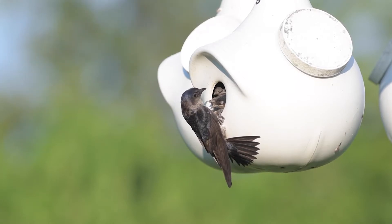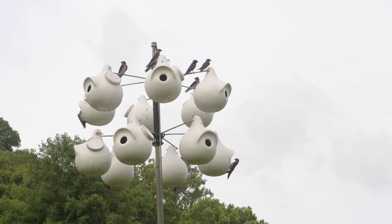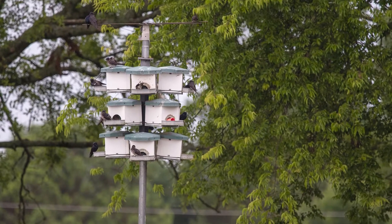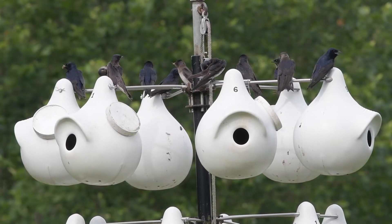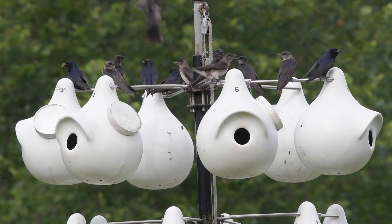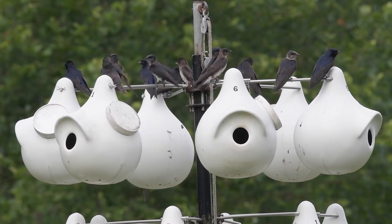Purple martins are what we call secondary cavity nesters, meaning they don't dig out their own holes. Rather, they rely on finding existing holes. Historically, that would be old woodpecker nests, but for thousands of years, humans have provided housing for purple martins to encourage them to nest around crops and eat pests. Early Native Americans hung dried and hollowed-out gourds for them to nest in, and commercially available plastic gourds mimic those today.